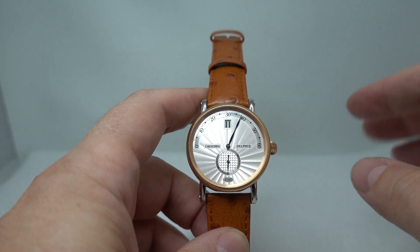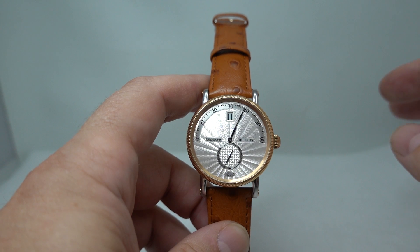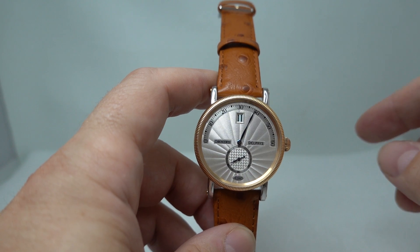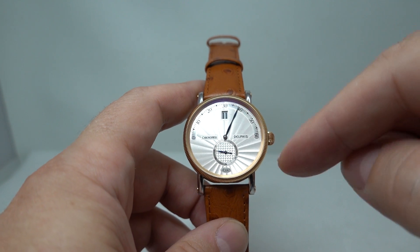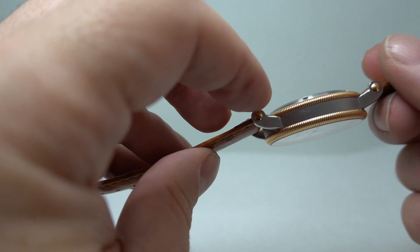This is a circa 2005 Chronoswiss Delphys. We don't have the box or the papers for it, but we've got an article from the Wristwatch Annual from 2005 showing this model exactly the same. The one in the book actually has yellow gold — this has rose gold bezels. I say bezels because there's one at the back as well.